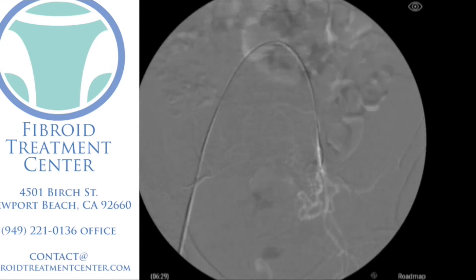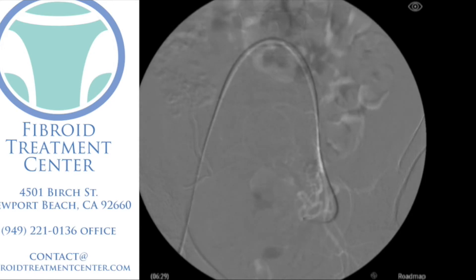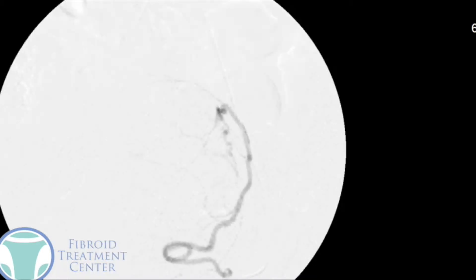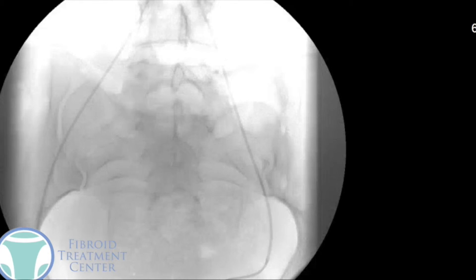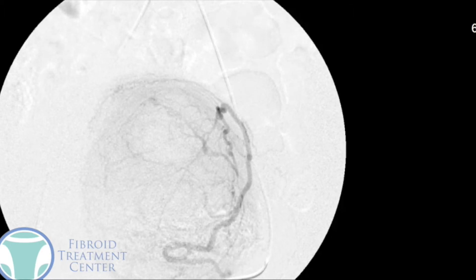We use a roadmap technique where the arteries appear as a white line to help navigate the catheter over the wire and into the left uterine artery. Once the catheter is secured, we remove the wire and do an x-ray from the left side. We inject some contrast dye and take x-rays. You can see a large thick artery feeding a large fibroid in the uterus. If we freeze the picture, you can make out a sphere or ball of dark contrast — that's actually the fibroid itself — with all the smaller arteries feeding it.